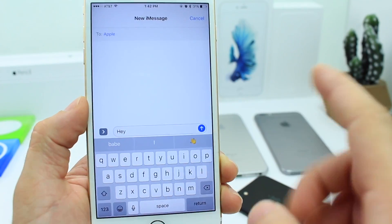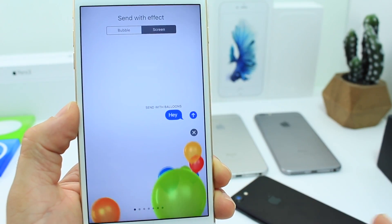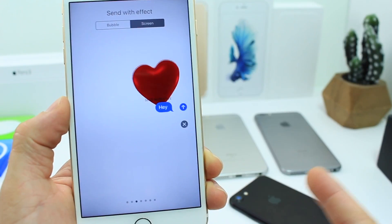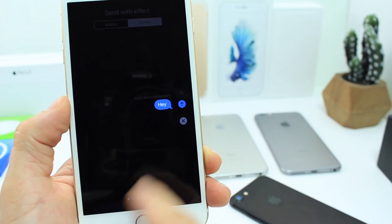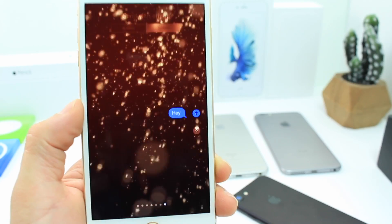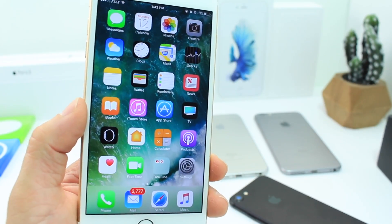In Messages, if you want to send a screen animation or screen effect, you now have two new ones since iOS 10 was released. The Send with Love effect is now available, and you also have the Celebration effect. So those two new screen effects are available within the Messages application in iOS 10.2.